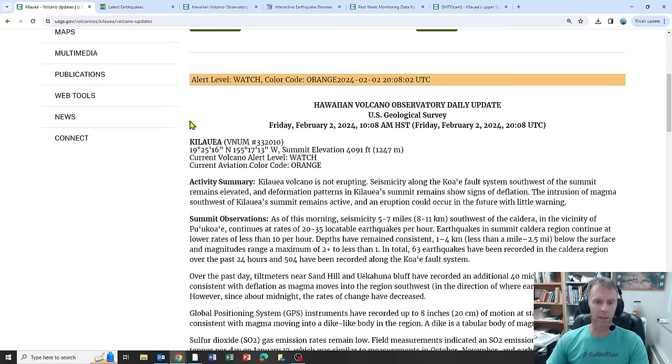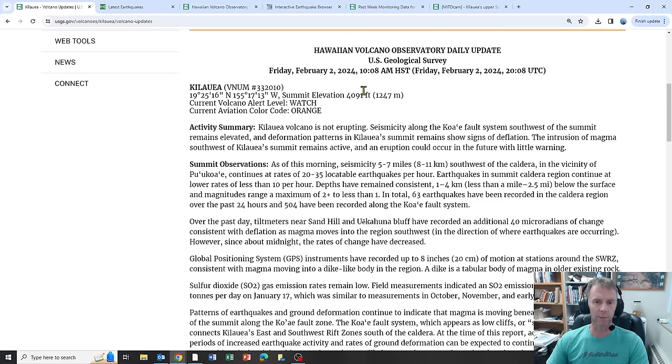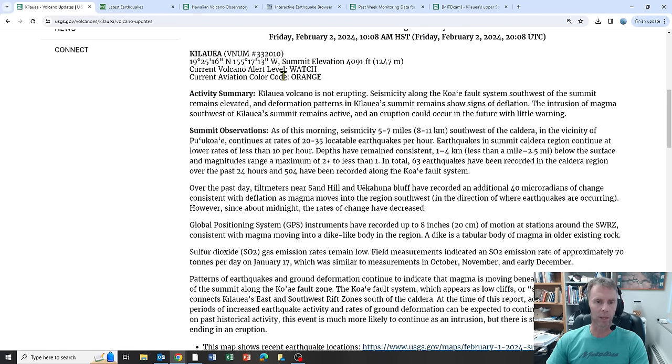This is the update for today, February 2nd, issued at 10:08 in the morning Hawaii Standard Time. Notice that Kilauea is still listed at status orange, a volcanic alert level of watch, given the amount of earthquakes and other activity over the last few days. Full stop: Kilauea is not erupting.